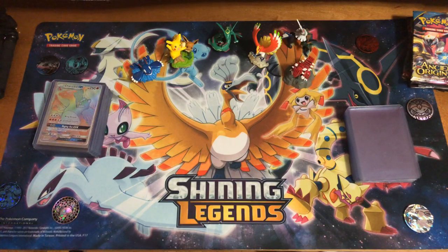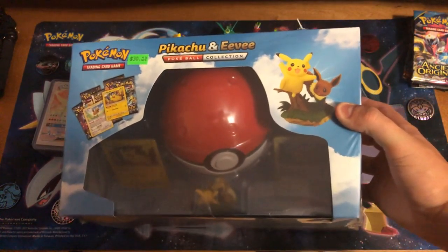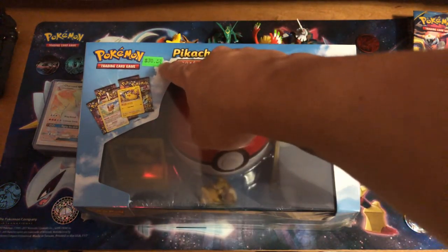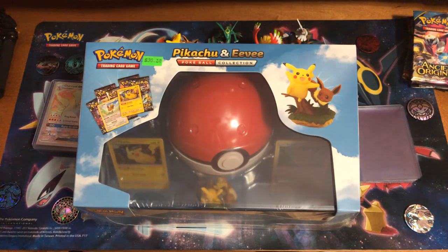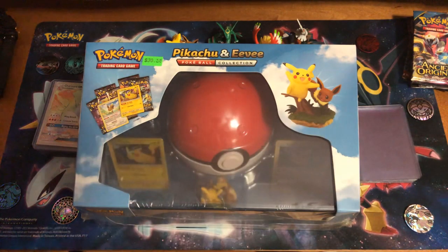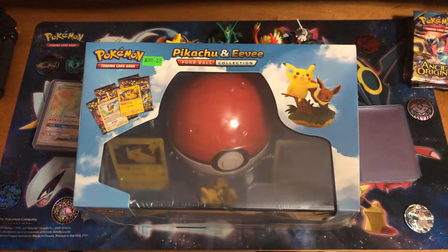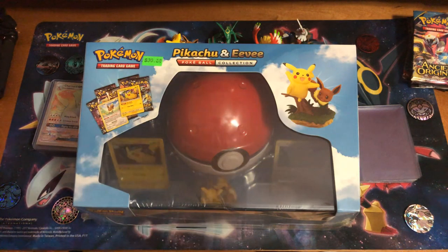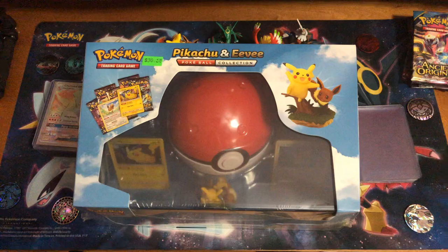Today I have a special treat for you guys — another Pokeball Pikachu and Eevee collection box. This box retails, as you can see right here on the price ticket, for $30 each. I go to my local comic book shop. He sells a whole bunch of stuff, from pop figures to Yu-Gi-Oh! and Magic. I'm sorry guys, I have to apologize for today — I do have a cold right now, so there may be a difference in my voice and I may screw up here and there.